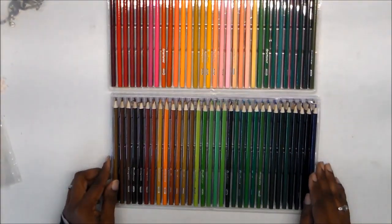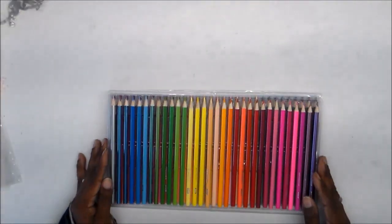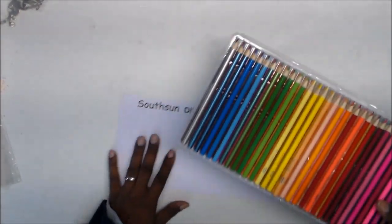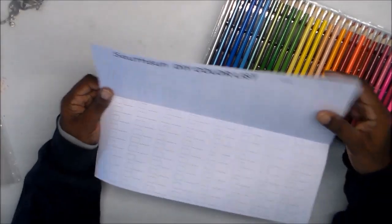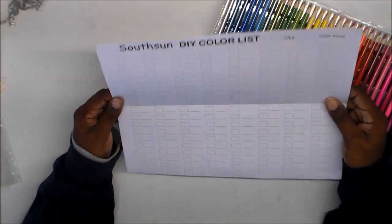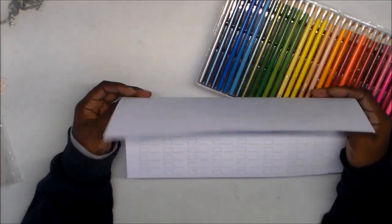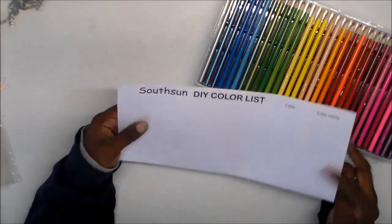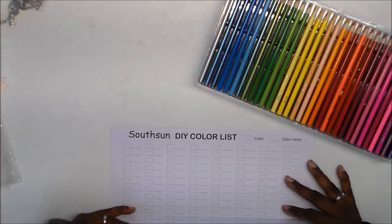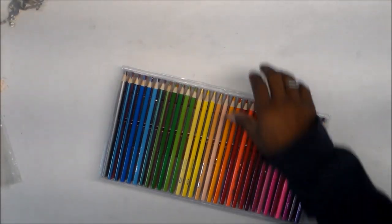I'll probably do the Thor review and the color swatch all in one video so I don't make too many videos just on these pencils. They also come with a color chart — kind of like a blank swatch book. I may use it occasionally as a color reference, but I'm still going to swatch them in my own color swatch book. I've seen other pencil reviews where they also included a color chart like this.